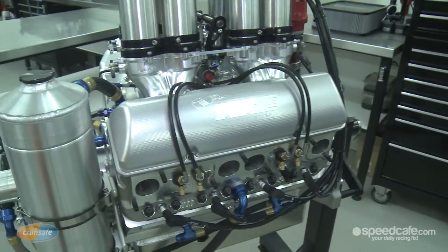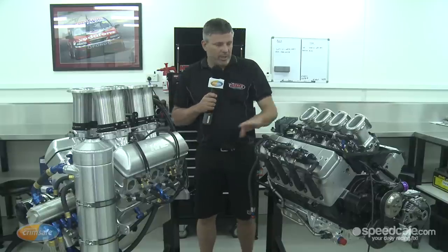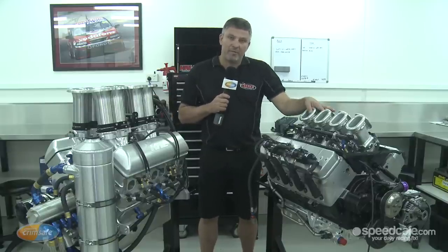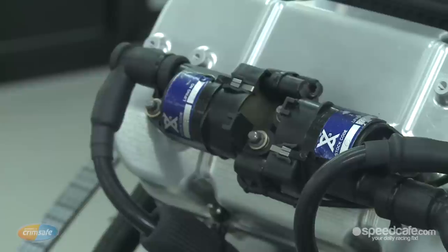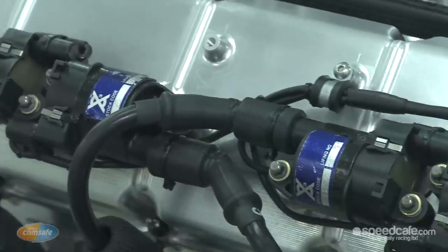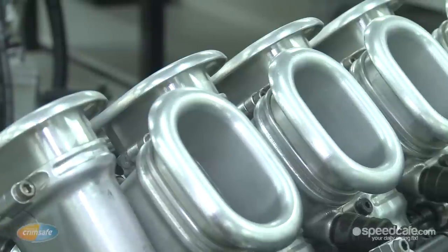The 410 sprint car engine will run on alcohol, methanol, set with the magneto ignition, where the V8 supercars run on E85 with the United fuel that we run for the series, and they're all set with the electronic ignition. So different way, but same principle in how they run on the racetrack.